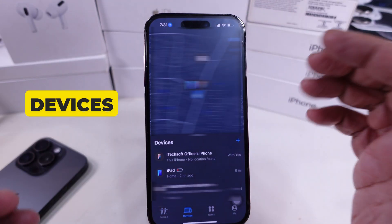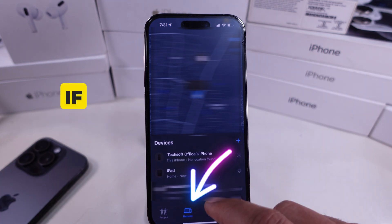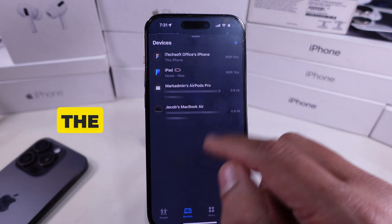This is where all your Apple devices are tracked. Now tap on the Devices tab at the bottom, and if you have more devices connected, scroll the screen to select your AirPods from the list.